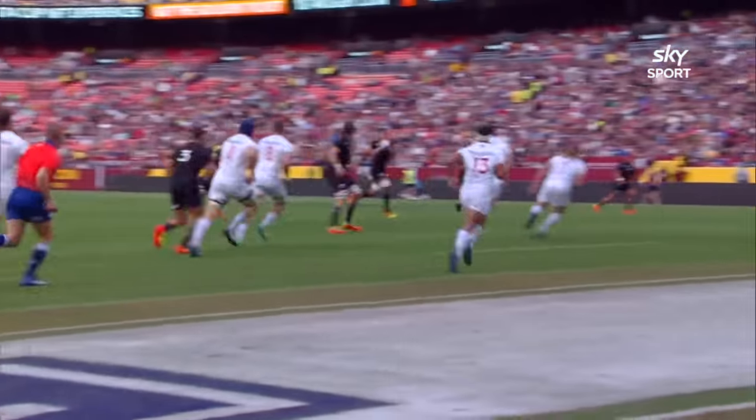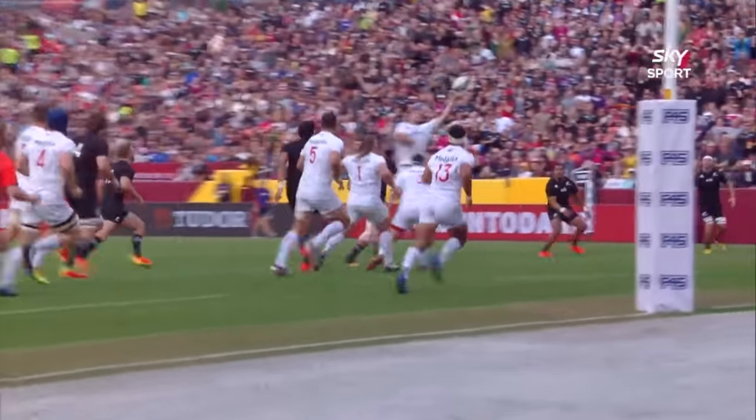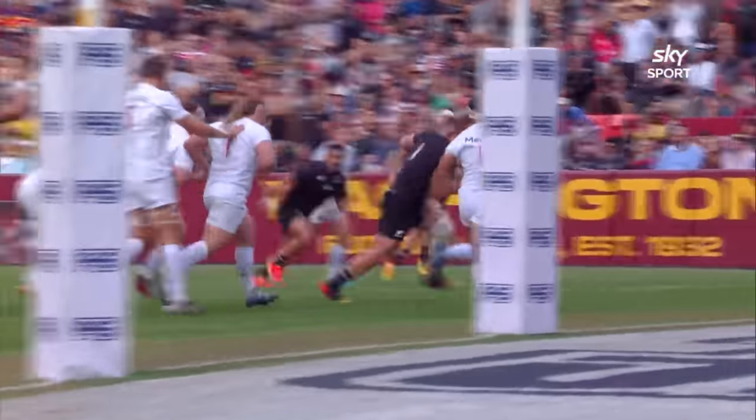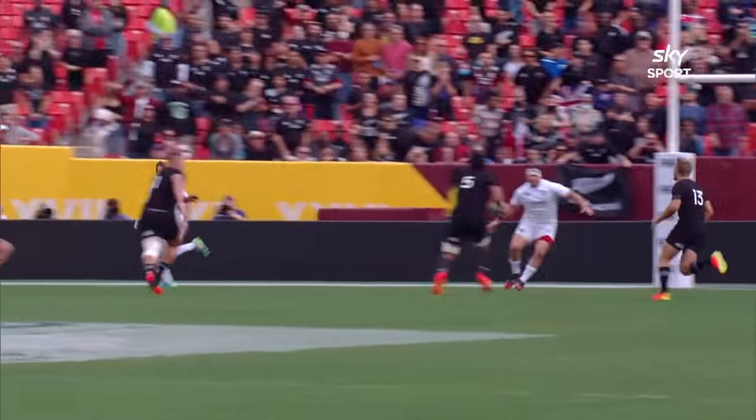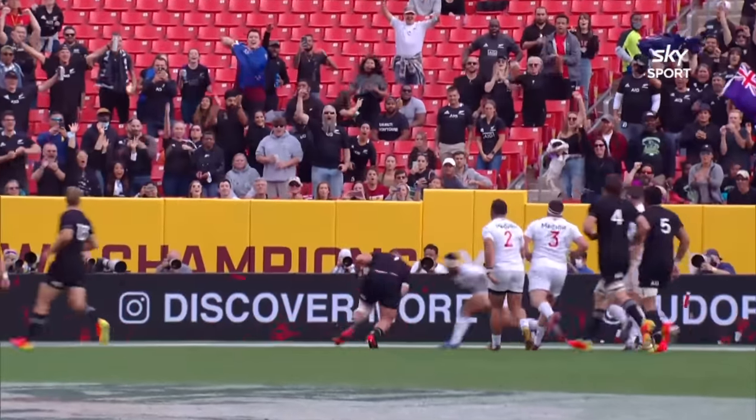The loose head prop ranging out wide — a scintillating breakout again from the All Blacks. Will Jordan a handful. It's the offloads and the tackles that's really hurting the USA at the moment. They are there to make tackles, you can see, but it's the offloads that are killing them.